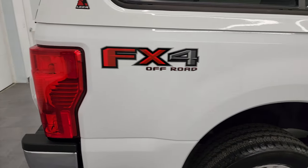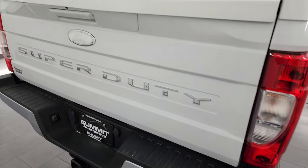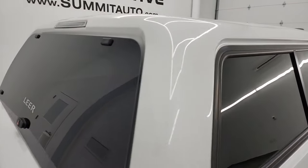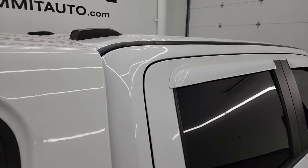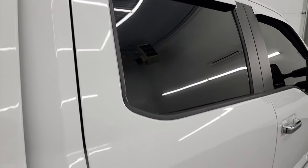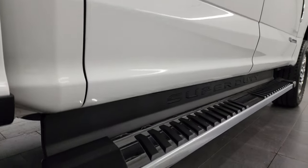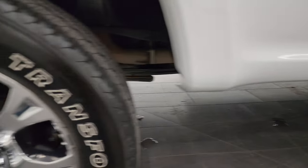I take these HD videos so if you are far away, or even if you're close by and just cannot make the trip down but you're still interested in purchasing the vehicle, you can see the truck, hear the truck, and have confidence in the vehicle before you even get here. So when you do get here there are absolutely no surprises and you can make a smart and informed buying decision from wherever you're at. If this video helps you make that buying decision, definitely let your salesman know that you saw it, it was helpful, and that Brett sent you.